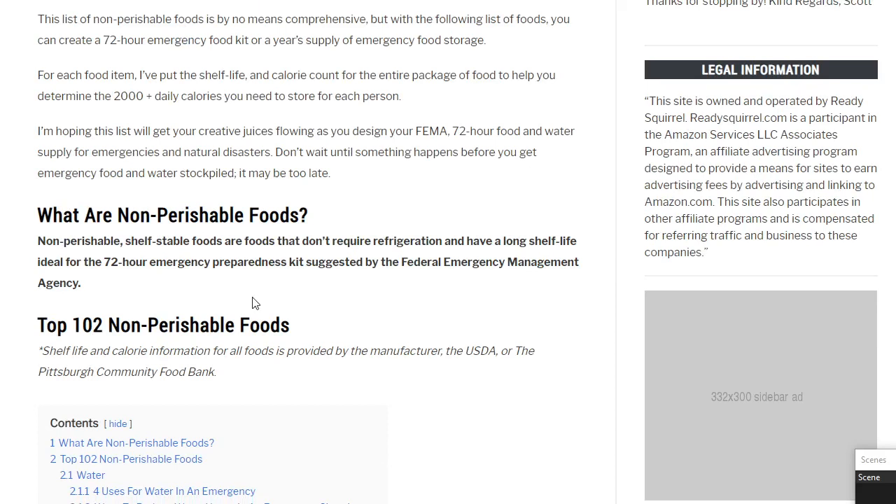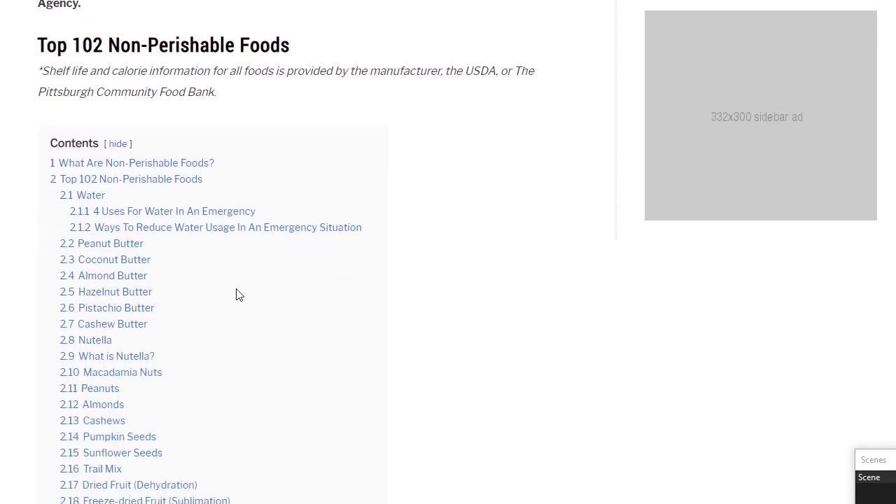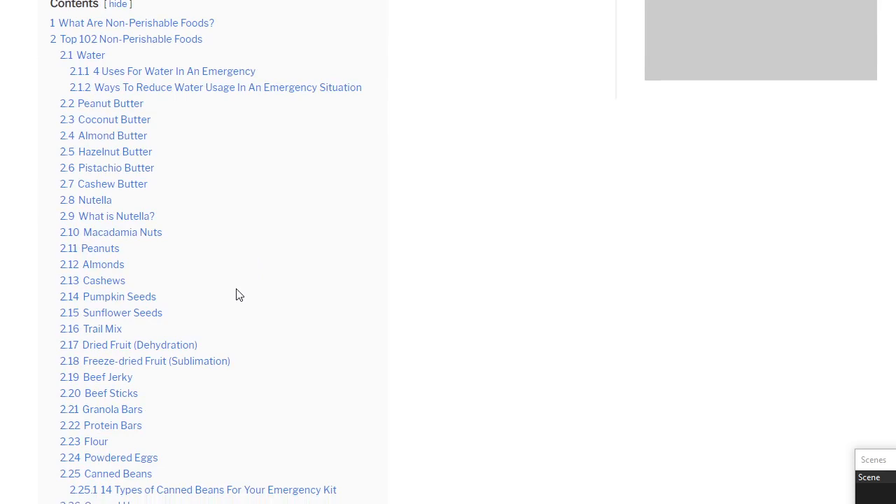What are non-perishable foods? Non-perishable shelf-stable foods are foods that don't require refrigeration and have a long shelf life. They're ideal for the 72-hour emergency preparedness kit suggested by the Federal Emergency Management Agency. Most of the stuff in this list is packaged foods, you'll notice.